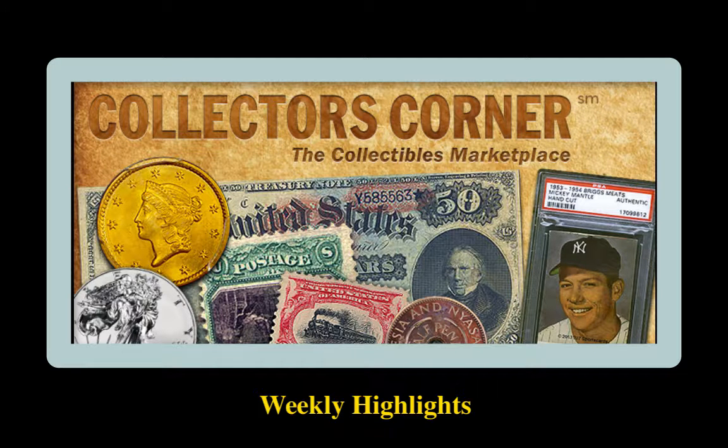There is no better feeling as a collector than adding to your collection. Collectors' Corner exists to help you with that process. Every day, tons of coins, trading cards, currency, and stamps are bought and sold over our network. Here are 20 highlighted collectibles available for sale by some of the world's top and most trusted dealers.